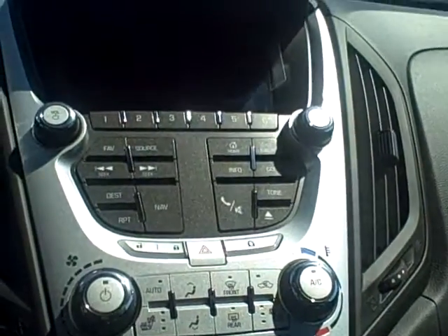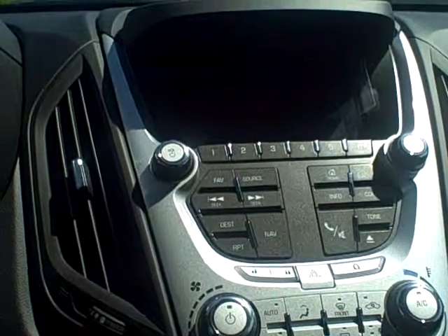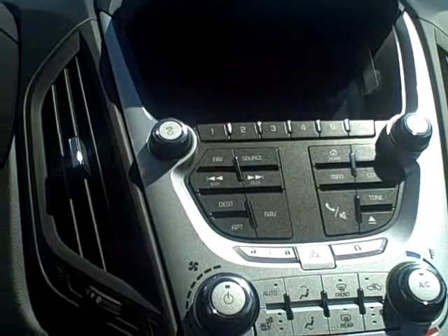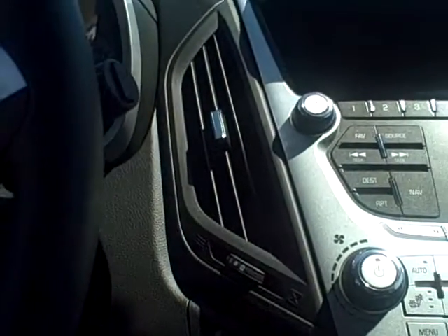This also has the AM/FM/CD with XM radio, a seven-inch color touch screen that includes voice activated controls, USB and auxiliary ports, Pioneer eight-speaker premium sound, and a tilt and telescoping steering wheel.